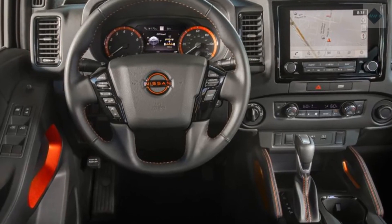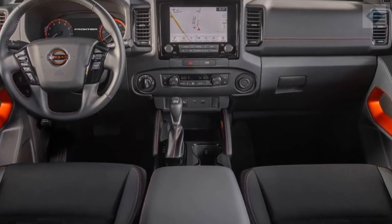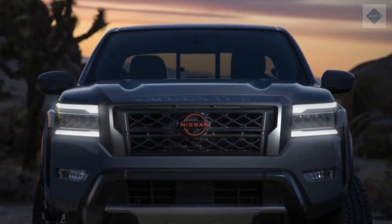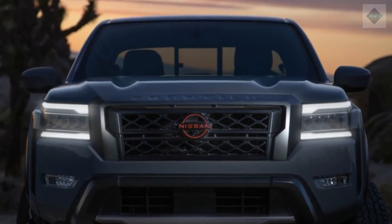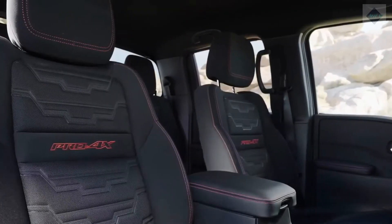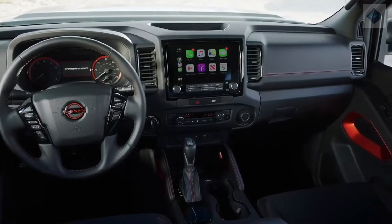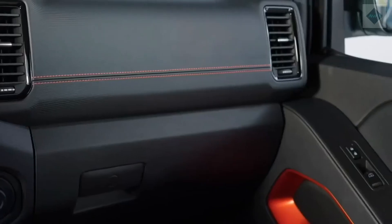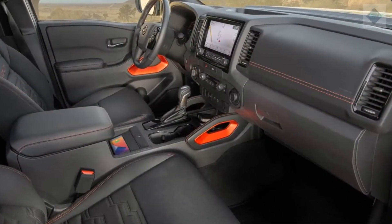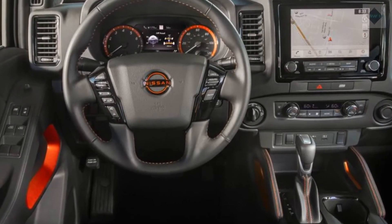Safety and Driver Assistance Features. Unlike its predecessor, the 2022 Frontier offers an assortment of driver assistance technology as part of Nissan Safety Shield 360. Highlights include automatic high beams, automated emergency braking, and class-exclusive rear automated emergency braking. For crash test results, visit the NHTSA and IIHS websites. Other key available safety features include blind-spot monitoring, rear cross-traffic alert, lane departure warning, and adaptive cruise control.